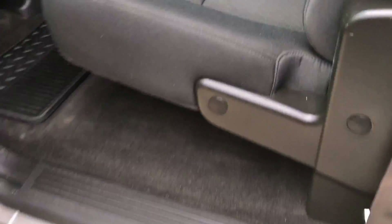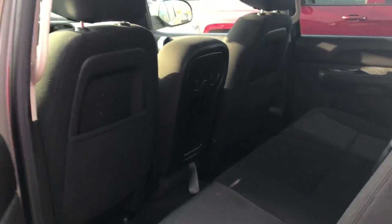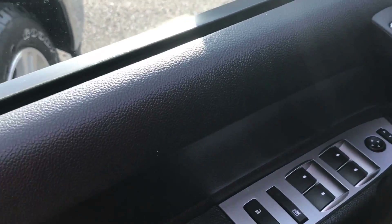Let's take a look at the back — plenty of room back here. Let's take a look at the front. Power locks, mirrors, windows.